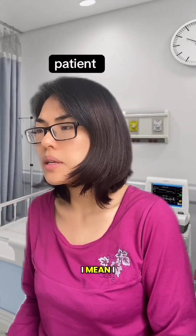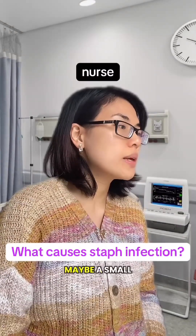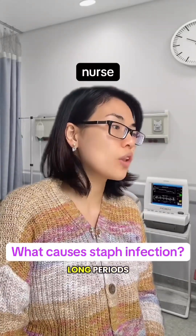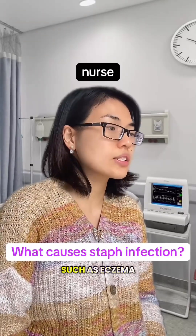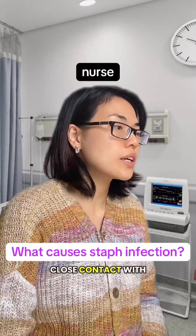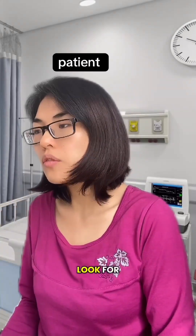How exactly did I get this? I don't remember hurting myself much. It can happen even with small breaks in the skin — maybe a small scratch you didn't notice. Other risks include having moist or sweaty skin for long periods, having skin conditions that damage the barrier such as eczema or dermatitis, sharing personal items like towels or clothing, close contact with someone who has the infection, crowded living conditions, and a weak immune system.